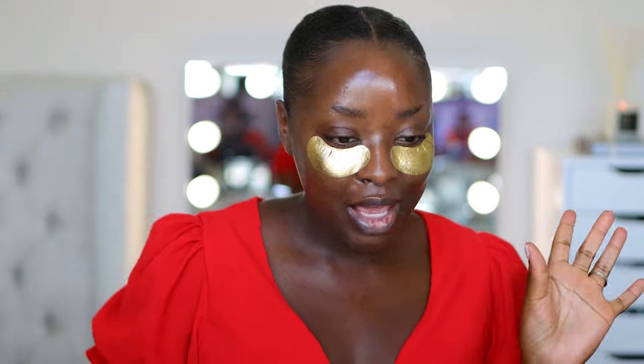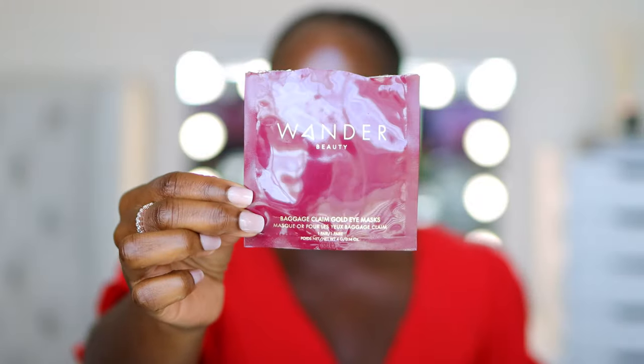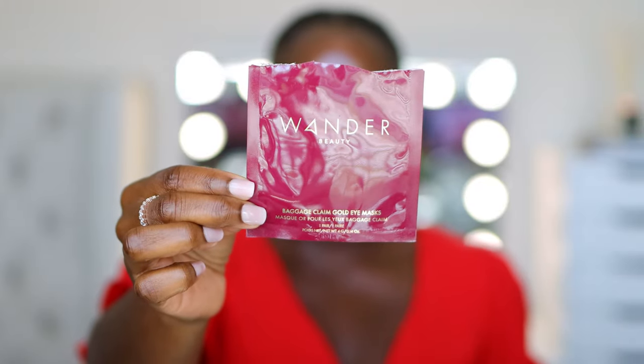If you're wondering what's on my eyes — I'm starting to take luxury more seriously. Luxury really is just things that you don't need to survive but are great additions to your life. These eye patches are a great addition to my life. This is Wander Beauty Baggage Claim Gold Eye Masks. These were very saturated with product and I've had them on for like 20 minutes. Let's go ahead and take this off — oh, this feels good.